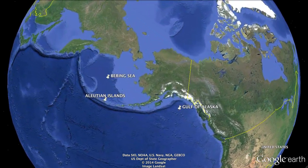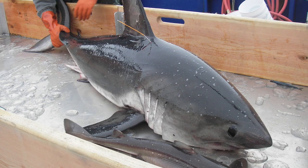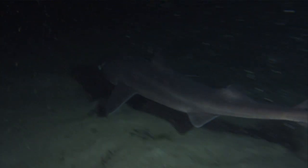In the Gulf of Alaska and the Bering Sea Aleutian Islands, we primarily study the Pacific sleeper shark, the salmon shark, and the spiny dogfish. Those are our three main species for stock assessment.